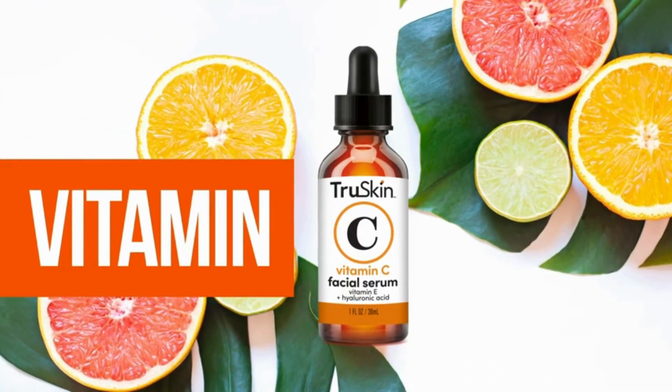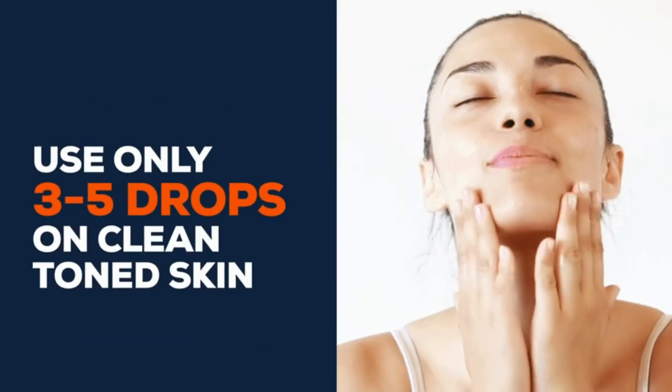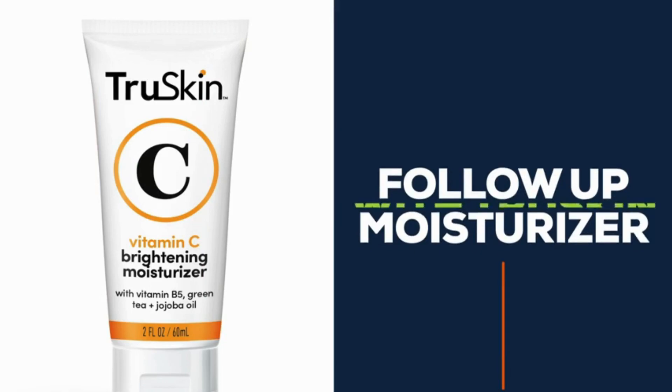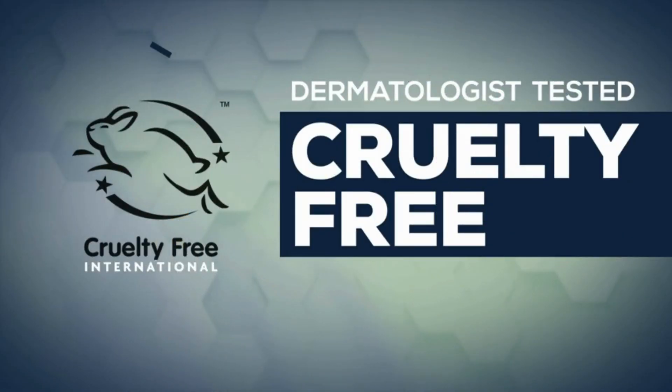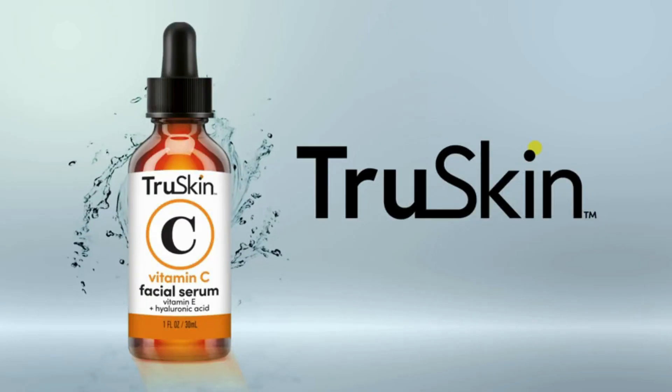Start off using your vitamin C serum by applying just 3 to 5 drops to cleansed and toned skin. Then follow with your favorite True Skin moisturizer. Clinically tested and Leaping Bunny certified cruelty-free. Reveal your True Skin today.